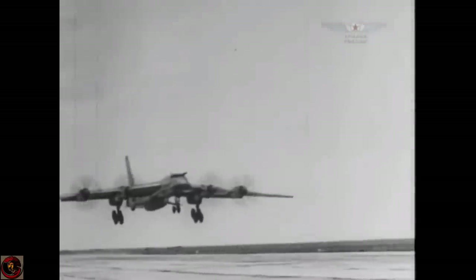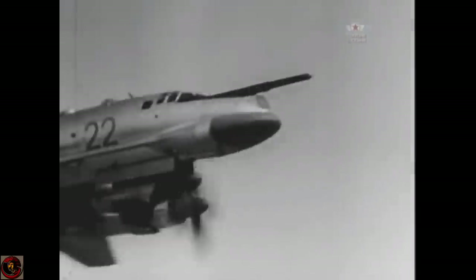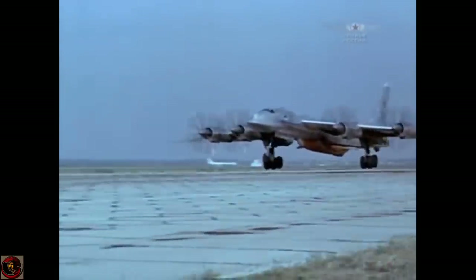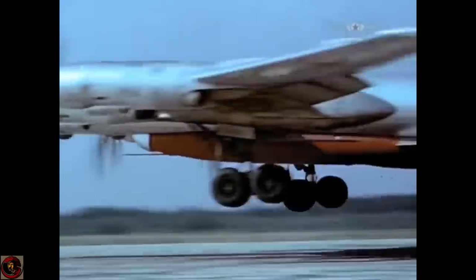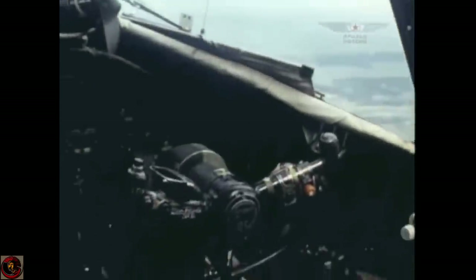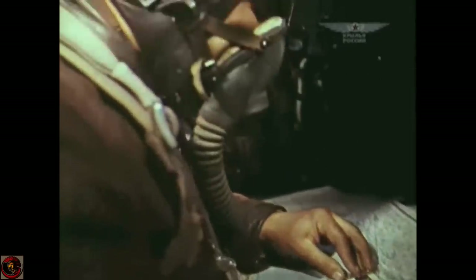In July 2007, two Tupolev Tu-95 aircraft headed towards Scotland and were met by UK RAF Tornado aircraft. In August 2007, two Tupolev Tu-95 aircraft flew towards the US and air and naval exercises near the US military base at Guam. That same month, two UK RAF Typhoon aircraft were scrambled to intercept the Russian Air Force Tu-95 over the North Atlantic. You can see where we're going with this.